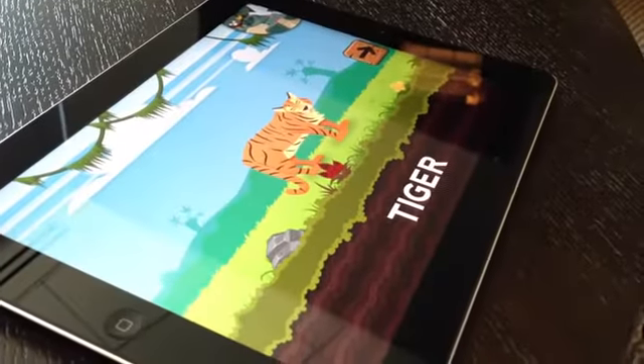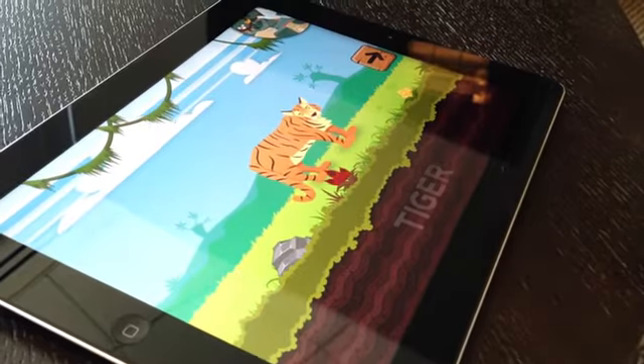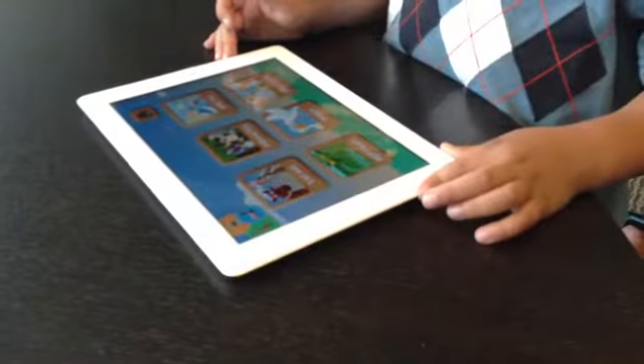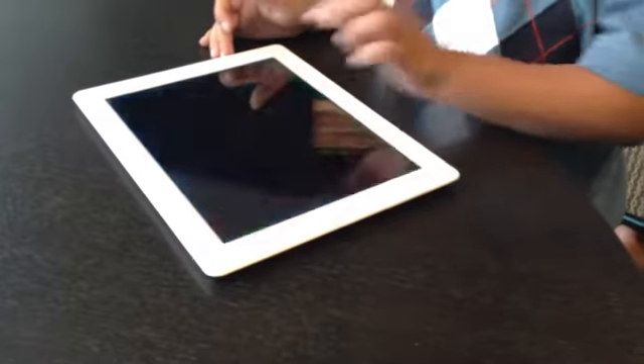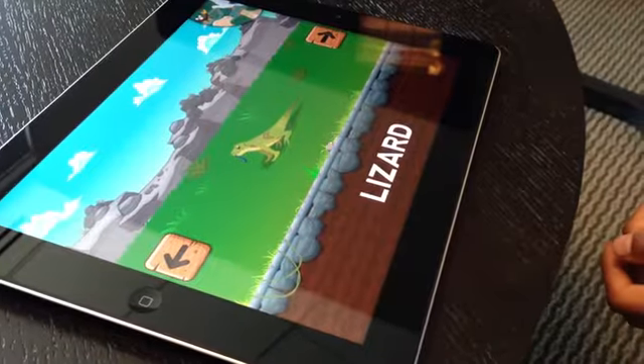Based on successful preschool curricula endorsed by the U.S. Department of Education, the app takes your emerging reader on a fun-filled journey through the animal kingdom while boosting vocabulary and building the foundation for lifelong learning. From aardvarks to zebras,